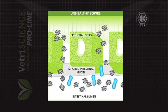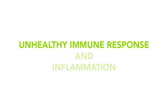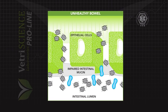A weak GI tract can lead to exposure to a variety of antigens, which can prompt an unhealthy immune response and inflammation. Uncontrolled inflammation can compromise the GI tract even further.